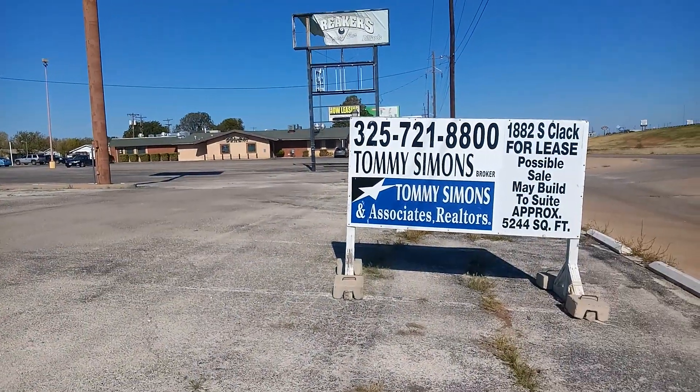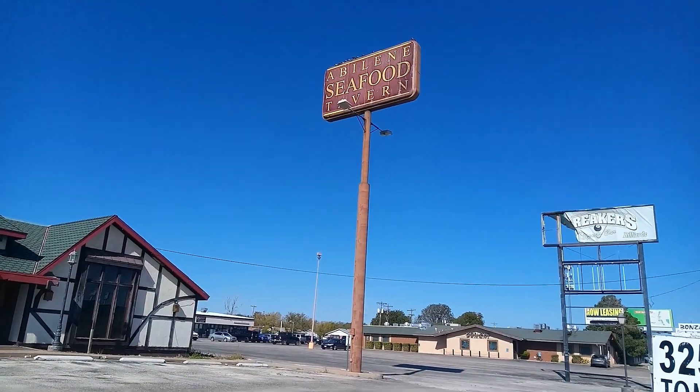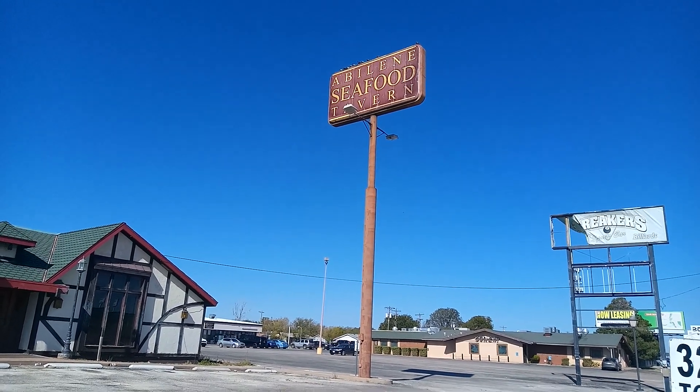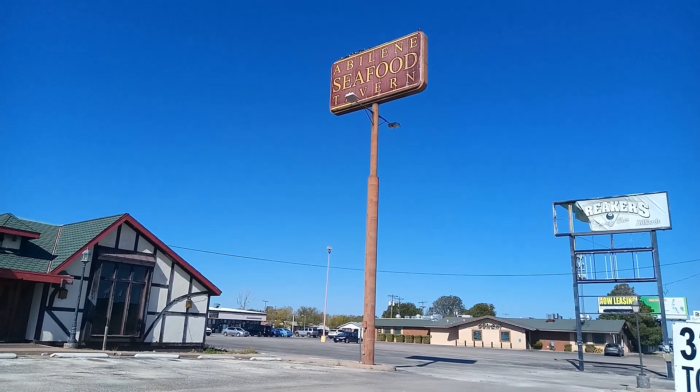Like I always say, if you're interested, come walk with me. There's your sign — the Abilene Seafood Tavern. The sign seems to be in pretty good condition. You can tell that was put up in the 70s.